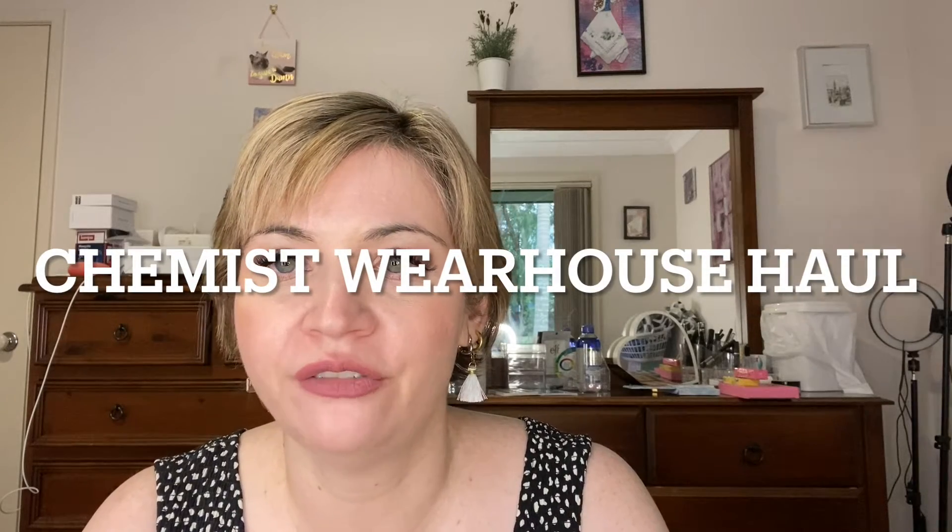Hi guys, just showing you a little video of some cosmetics I got at Chemist Warehouse for their Boxing Day sales. A couple of items were from recommendations from other YouTubers, and one is an advent calendar from W7 which I've never really tried before, so I'll show you that as well. Let's go!